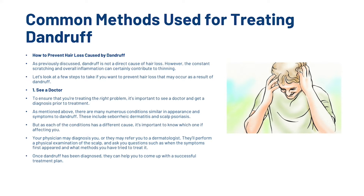Now I'm going to share with you the 5-step method to removing dandruff once and for all. As previously discussed, dandruff is not a direct cause of hair loss. However, the constant scratching and overall inflammation can certainly contribute to thinning. Let's look at a few steps to take if you want to prevent hair loss that may occur as a result of dandruff.